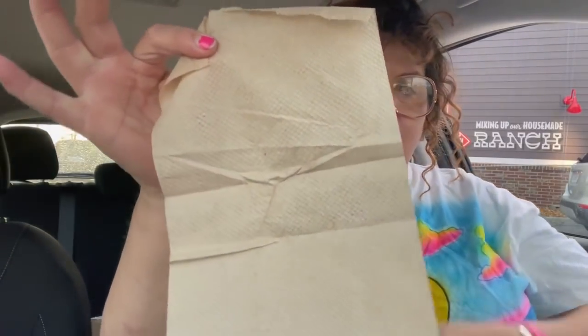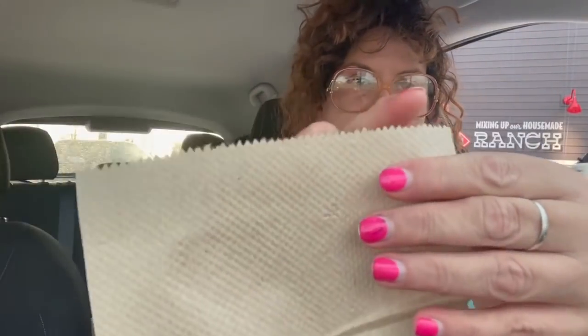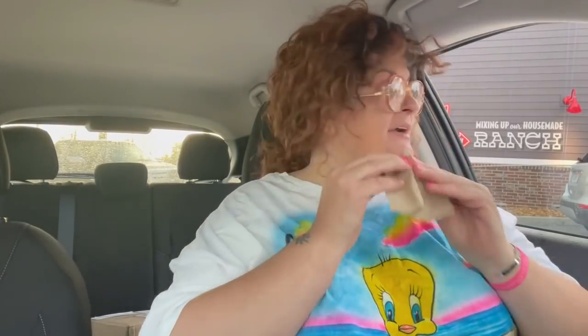I wish I had some ketchup or something. They did give me a napkin — just a regular paper towel looking thing, perforated, but it's a napkin. You can tell it's just a napkin by the way it's folded. They better turn that music off — they're gonna get me banned on YouTube.